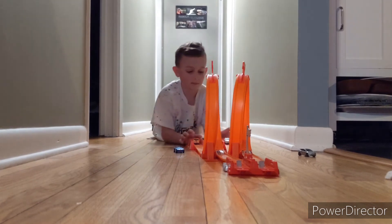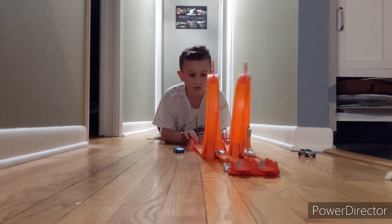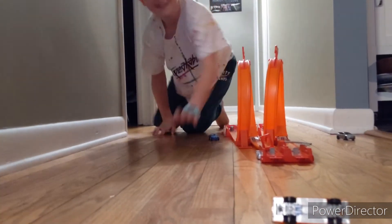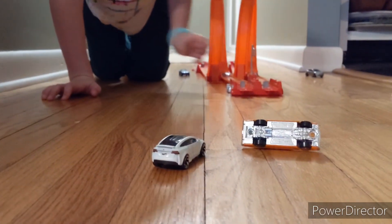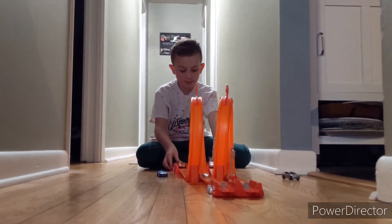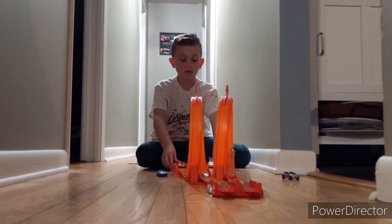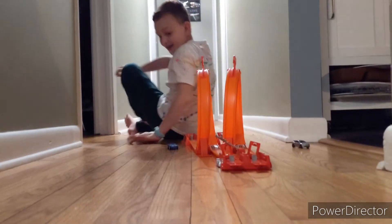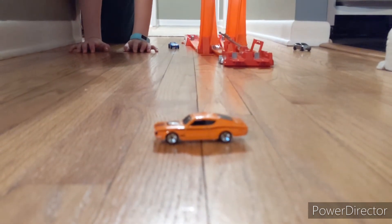Here we go, race number two, round two. Three, two, one — go! Wait, did I win? Yeah, you won, but you also started your car a couple seconds before you started mine, knucklehead. Ready? All right, round two, try number two. In three, two, one — go! Oh! And... Daddy's car wins again!